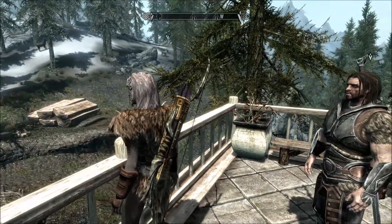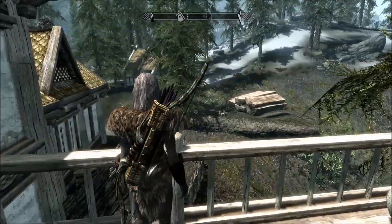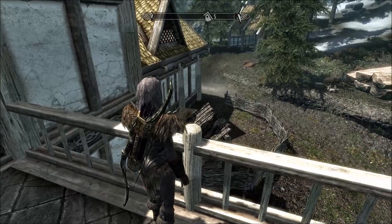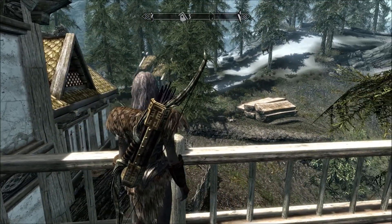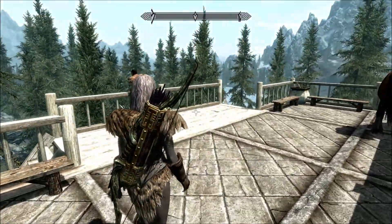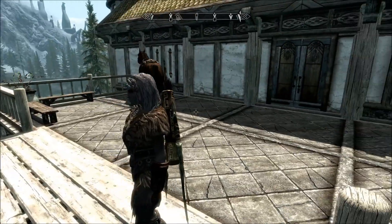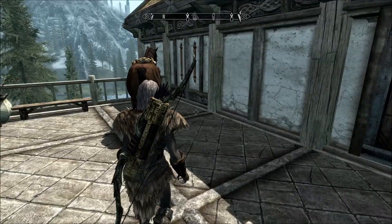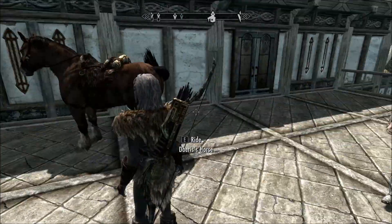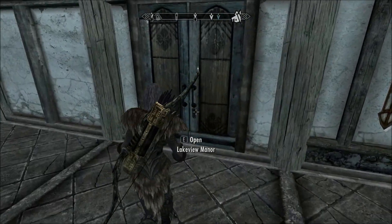The giant has been lurking about the house for months, because every time I tried to do anything about him he killed me. He was chasing my children out through the forest. Everybody — Farkas and everybody I have — is out here. Llewellyn the knight in Yale lives here and sings for me. I keep my horse up here because it seems to be safer than down there in the stables. We'll go inside Lakeview Manor and see my husband and children.